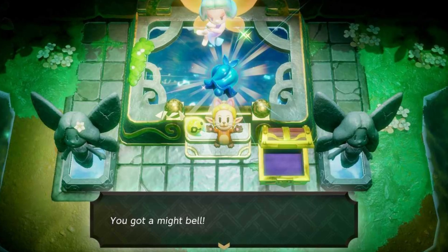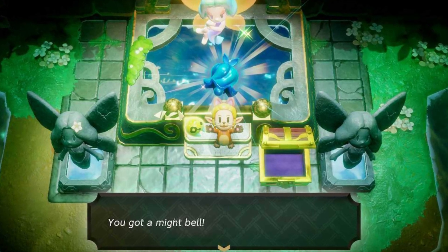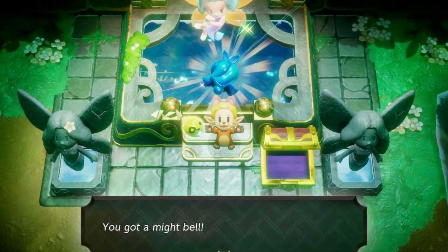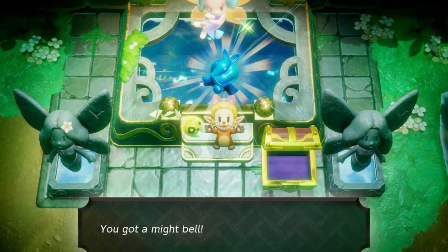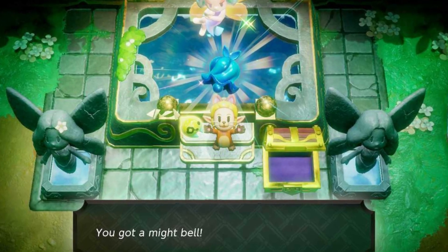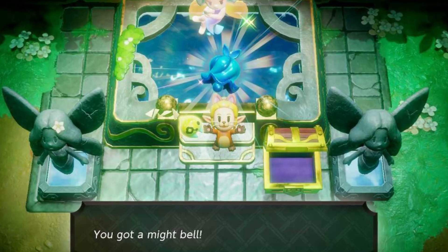Once you've cleared the Elden Dungeon, you can start the Great Fairy's Request Side Quest. She'll ask you to retrieve a pendant, and you'll need to visit Gerudo Town for this. Speak to the NPC in the shop there, and you'll find out you need two items: the Floral Seashell and Magma Stone.